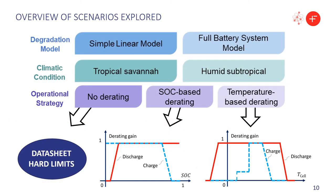We explore several scenarios considering the two degradation models, the two locations, and three different operational strategies: no derating, and state-of-charge-based or temperature-based derating. In the latter cases, the battery charge current is limited depending either on the battery temperature or the battery state of charge, following simple relationships as shown in these exemplary figures.